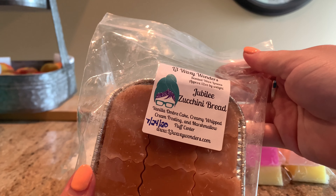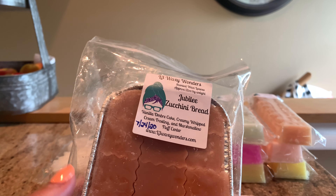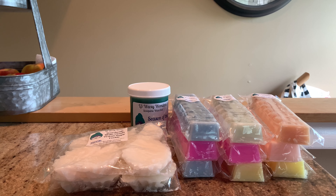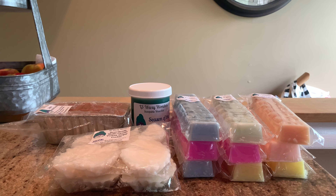I have three loaves. First is Jubilee and Zucchini Bread — Jubilee's scent description is vanilla ombre cake, creamy whipped cream frosting, and marshmallow fluff center. I already chopped these up and they're ready to go. I'm finalizing my thoughts — I thought if anybody was going to make me love zucchini bread it would be L3, but I just don't love zucchini bread. This isn't bad, but I have so many things I love from L3 that I don't see myself reaching for this. It's nothing to do with her — it's just the zucchini bread.